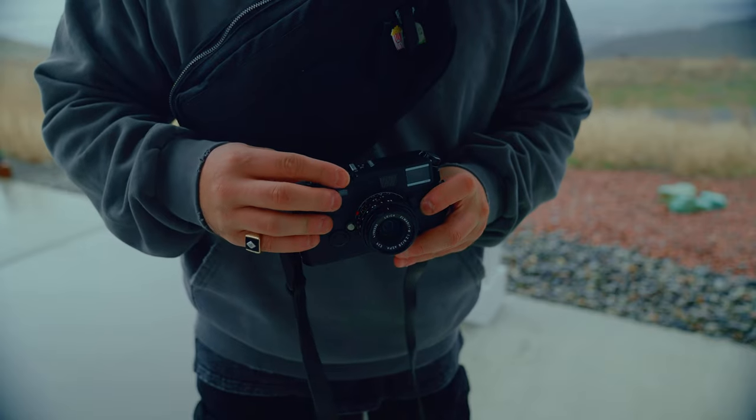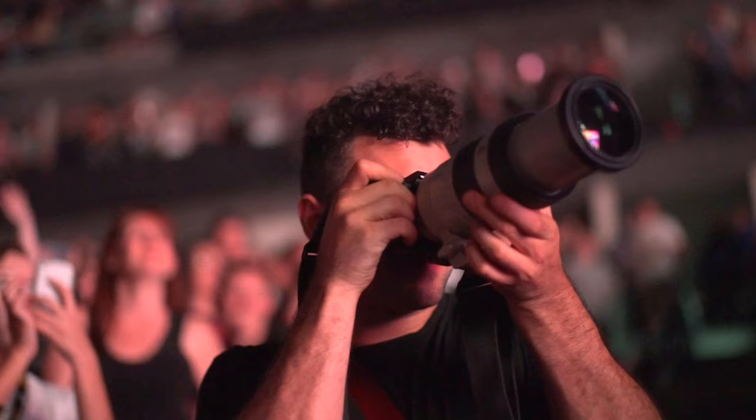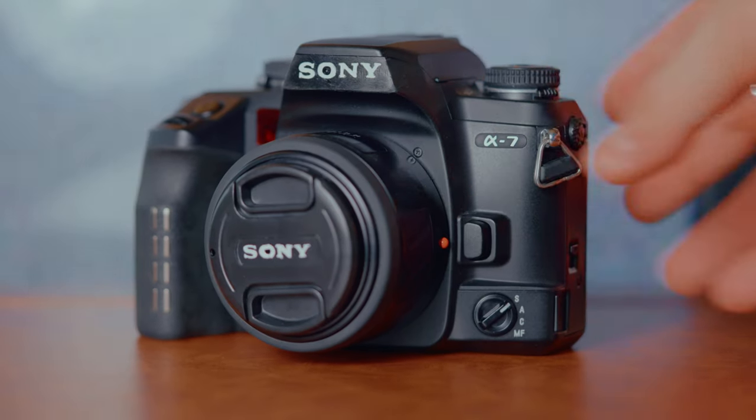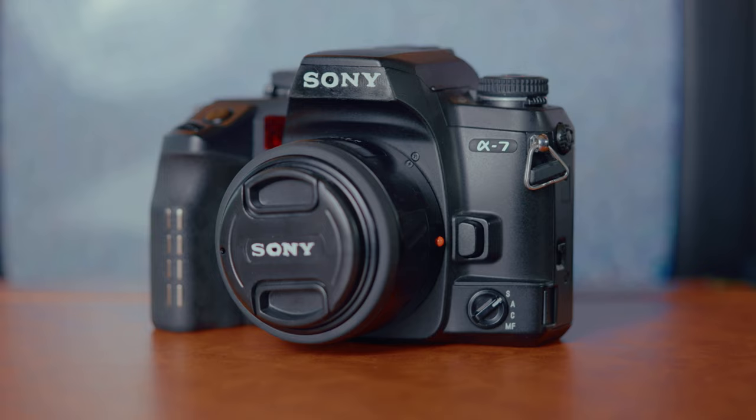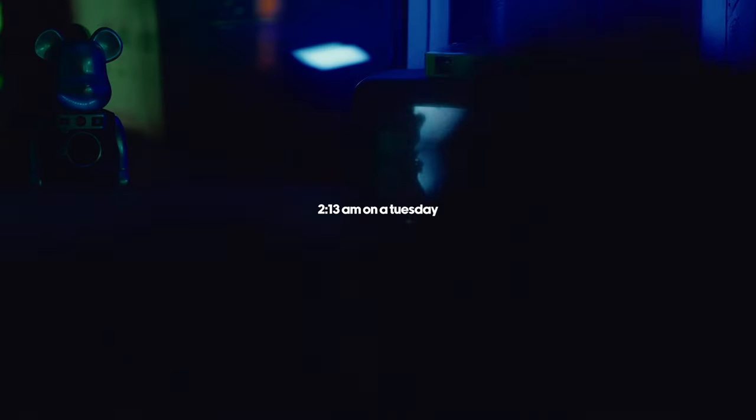I always felt guilty about shooting other brands of film cameras. Being signed to Sony, I want to rep the brand as much as possible, so how can I do that while shooting film? Well, to solve this issue I was having, I made the world's first Sony 35mm film camera. Kind of. But before we go any further, we need to go back to where the story started.